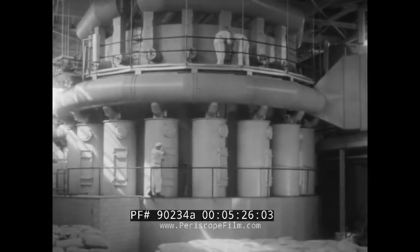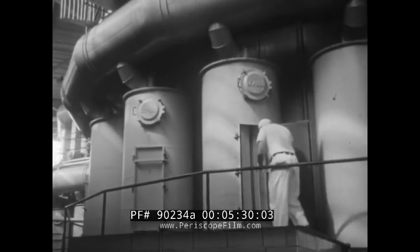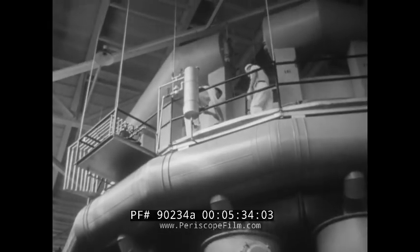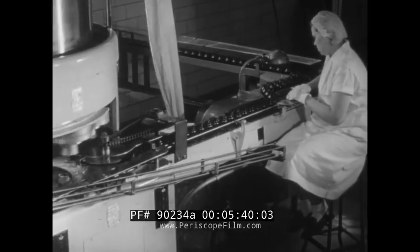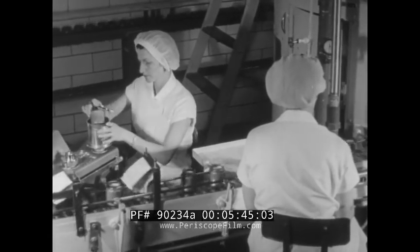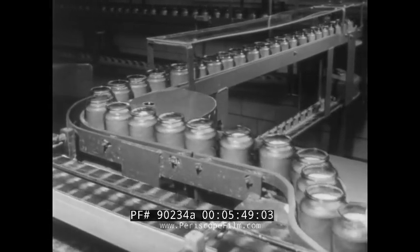A much simpler kind of vacuum process has been in use for some time in plants where dairy and other food products are dehydrated and powdered. Such processes help consumer, food industry, and farmer alike, making possible the long, safe storage of agricultural products that otherwise would have to be consumed immediately or go to waste.